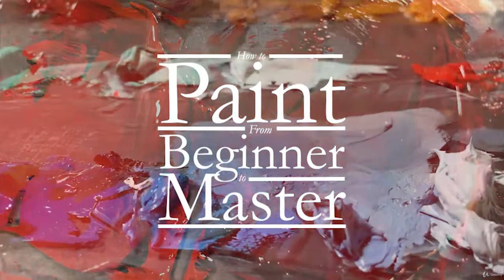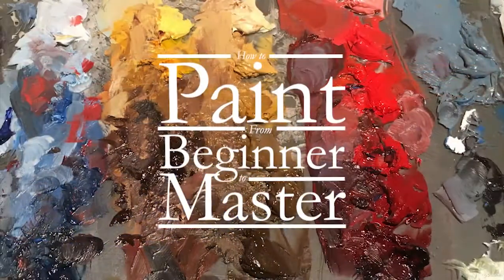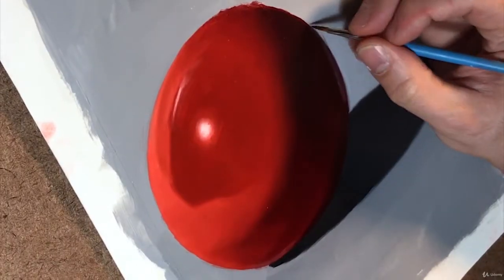How to Paint from Beginner to Master will teach you all the fundamentals of oil painting you'll ever need in one easy to manage course, based on my book which is available in stores soon. This is a fun class that gets results.